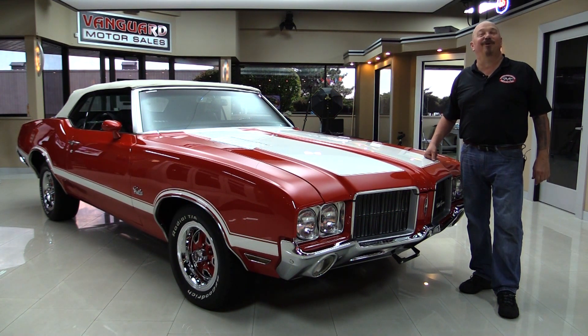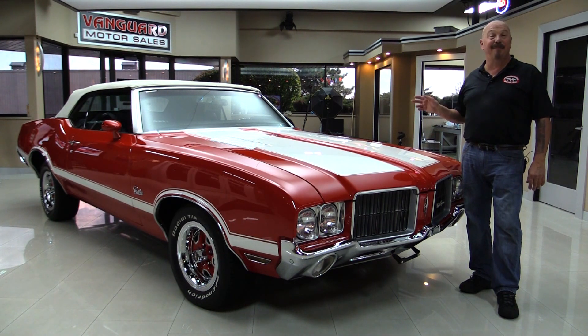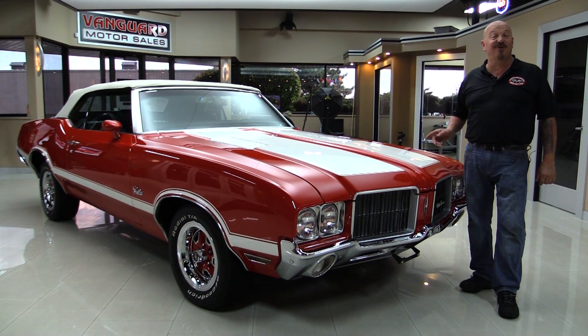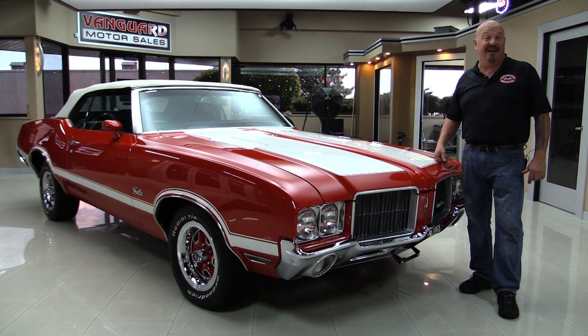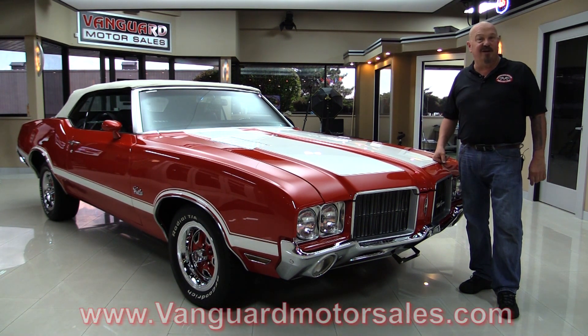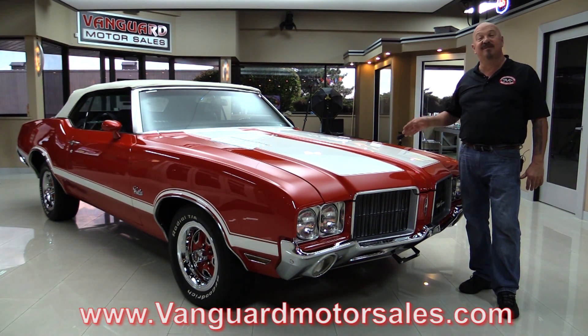Welcome back to Vanguard Motor Sales. I'm Greg and I am standing in front of one beautiful '71 Cutlass. The top goes down, there's a 350 under the hood, and she was rotisserie restored. It's all painted underneath and you're gonna love checking it out. So go to our website at VanguardMotorSales.com. We're gonna put it on the left so you can check out the bottom side.